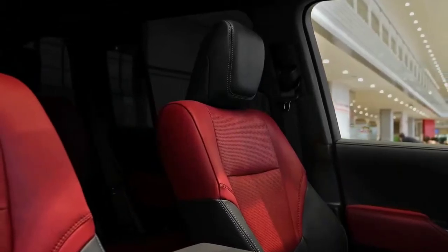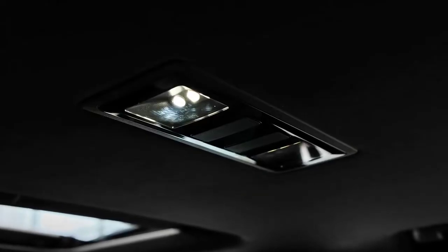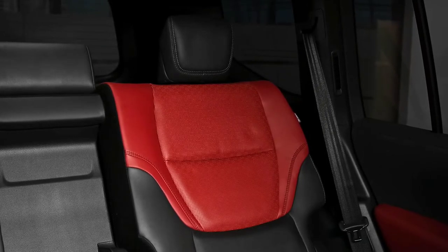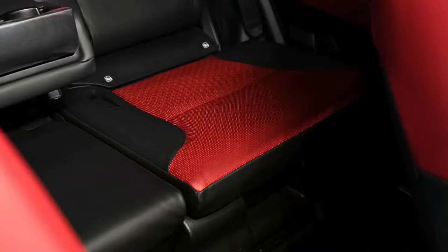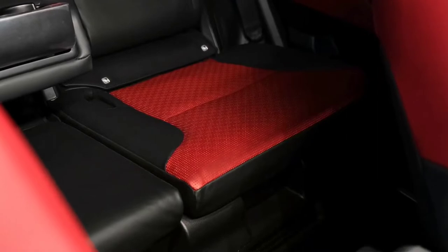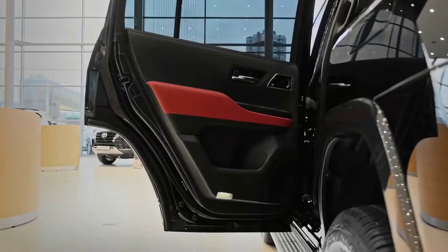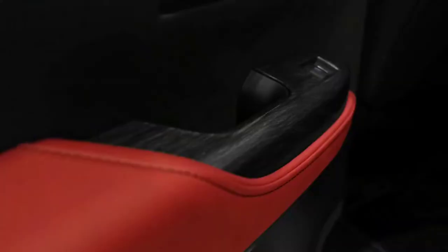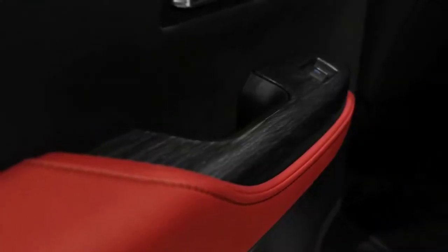GX models use a new single-piece tailgate and gain LED headlights, keyless entry and start, dual-zone climate control, and a reversing camera. The seven-seat GXL picks up wireless phone charging, an auto-dimming rear-view mirror, and Toyota's multi-terrain select off-road drive modes.